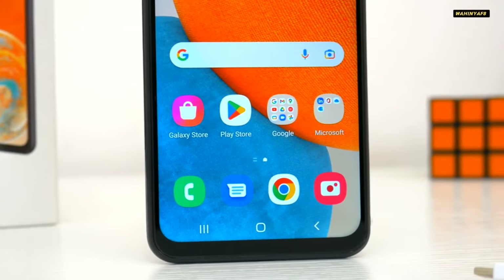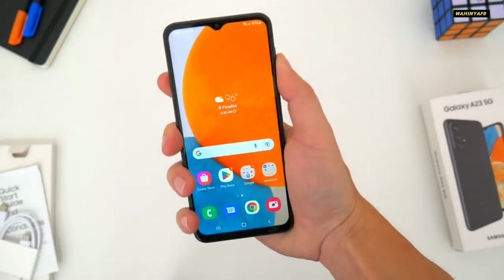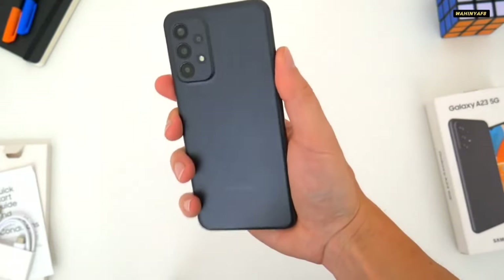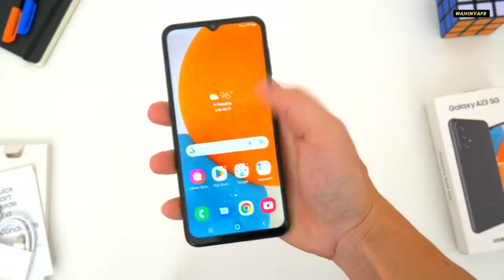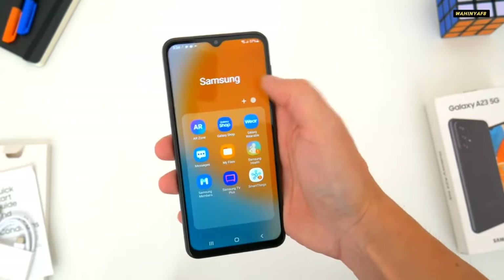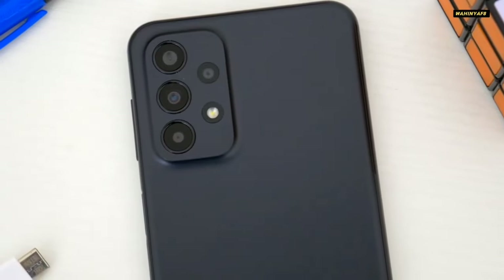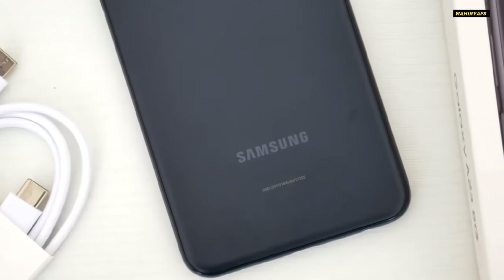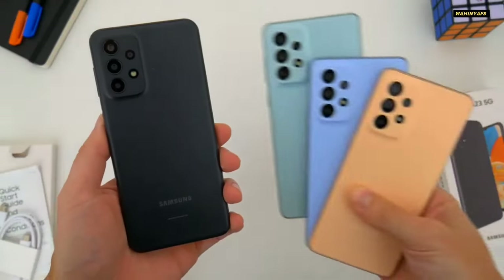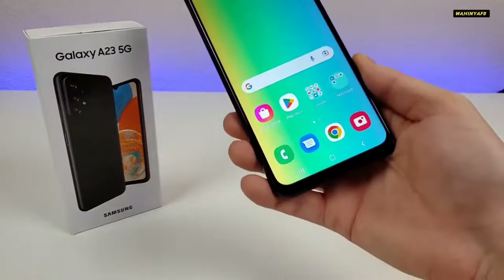I regularly push the budget-friendly phone through a day and a half to two days of use, mainly scrolling social media, responding to emails, and very light gaming. It certainly doesn't set the world on fire with benchmarks, but we've seen similar scores from other Snapdragon 695-powered phones, such as the Sony Xperia 10 4, Moto G Stylus 5G 2022, and OnePlus Nord N20, that perform similarly well for everyday tasks while remaining cool under light stress.